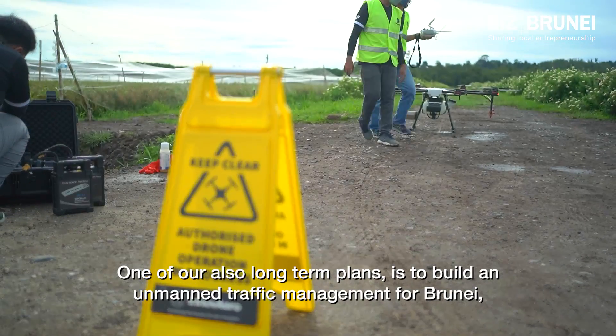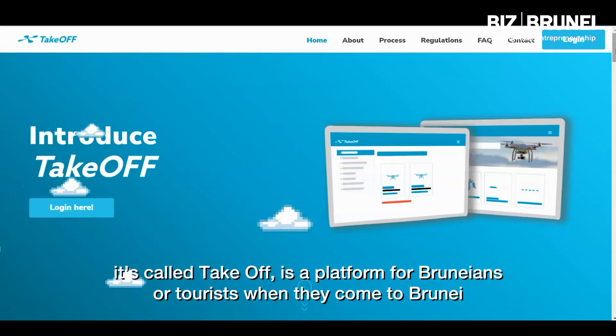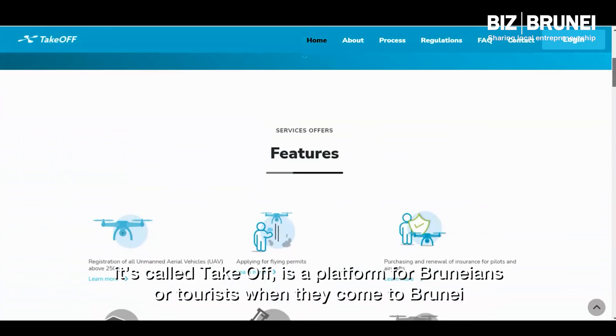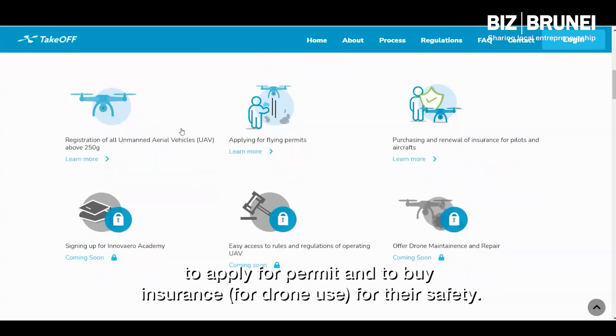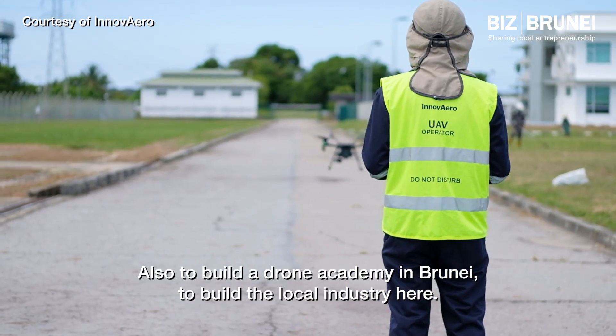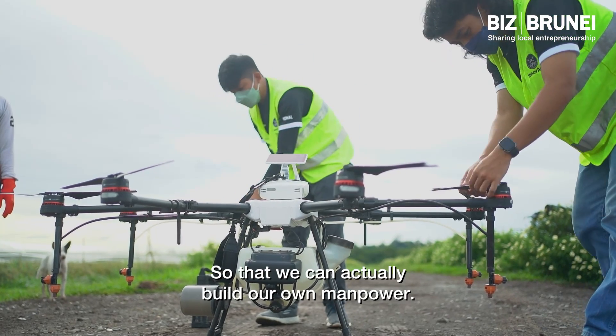One of our long-term plans is to build an unmanned traffic management platform for Brunei called Takeoff — a platform for Bruneians or tourists to apply for permits and buy insurance for their safety. We also plan to build a drone academy in Brunei to build the local industry and develop our own manpower.